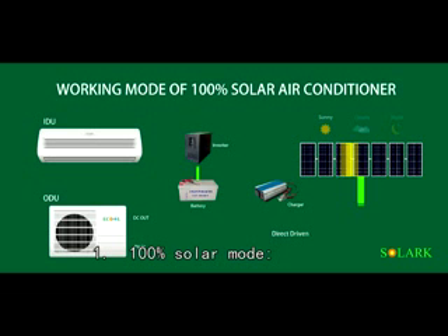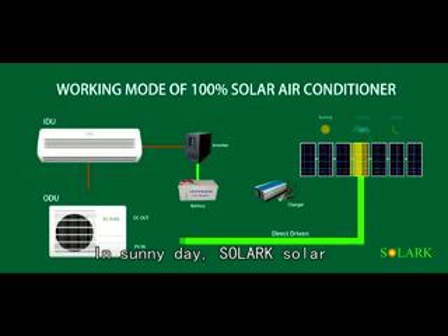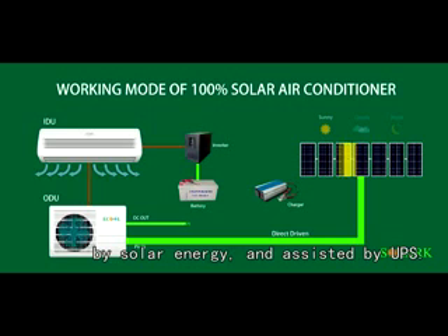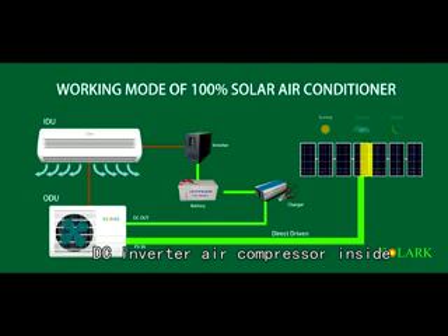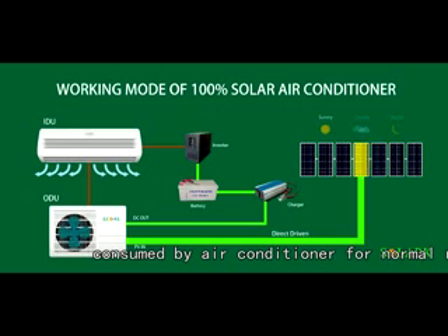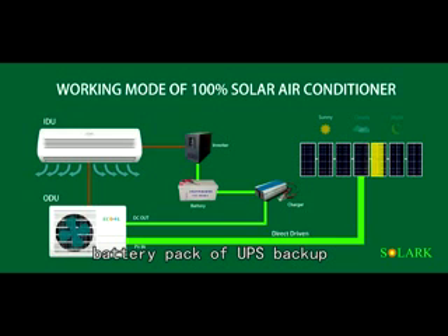1. 100% Solar Mode. 1.1 Sunny day: In sunny day, Solark solar air conditioner is mainly powered by solar energy and assisted by UPS. Solar energy directly drives the DC inverter air compressor inside and offers more than 90% of electricity consumed by the air conditioner for normal run. Meanwhile, solar energy charges the battery pack of UPS backup for evening operation.